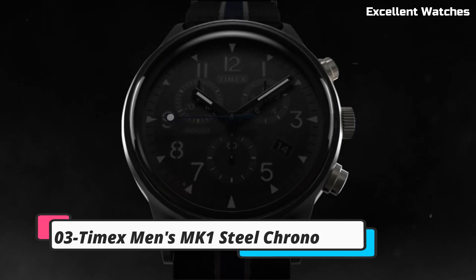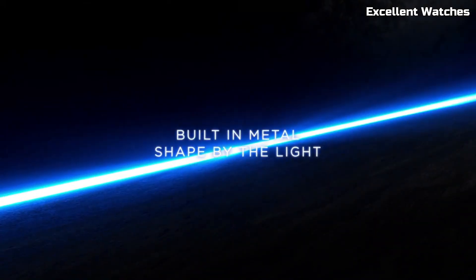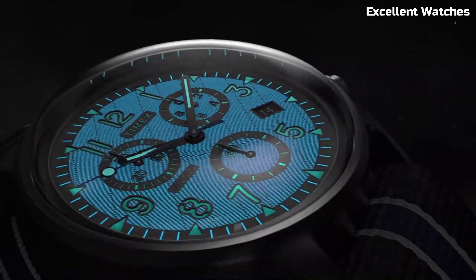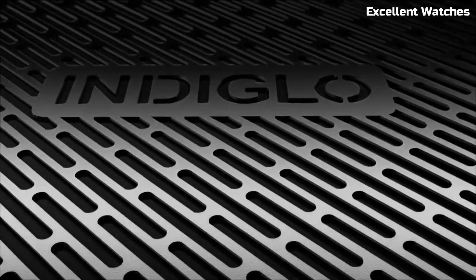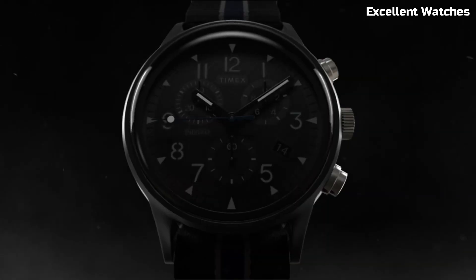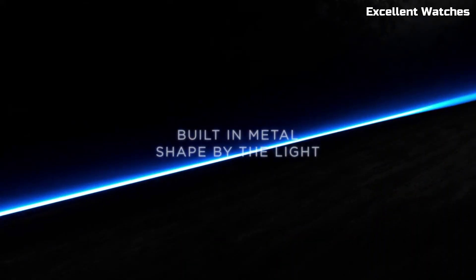Number 3: Timex Men's MK1 Steel Chrono. The vintage-inspired design pays homage to Timex's rich heritage while incorporating contemporary elements. Its INDIGLO backlight ensures readability in low-light conditions. Whether you're dressing up for a formal occasion or going for a casual look, the MK1 Steel Chrono is a versatile and affordable choice.